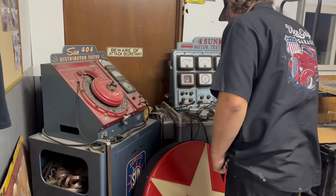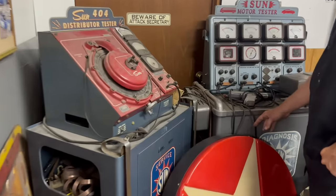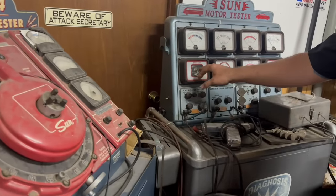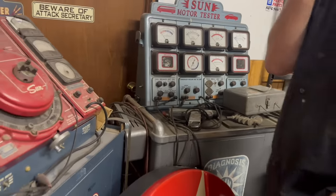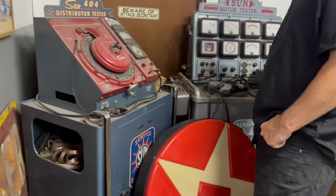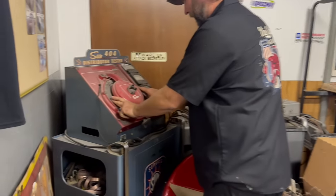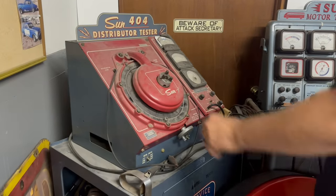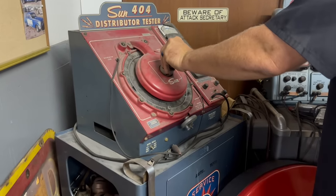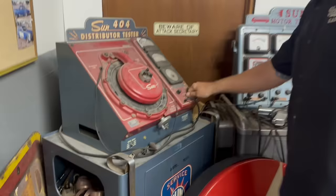This test equipment is cool too. They hooked the coil to this machine and then you could see the contacts in there - these are really rad. I don't know what this one is - a distributor tester, but I've never tried to use it, it just looked cool. It probably goes from a thousand to four thousand RPM.